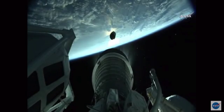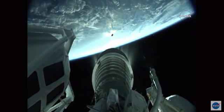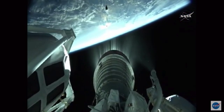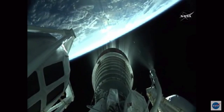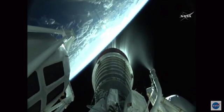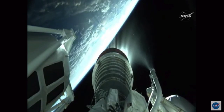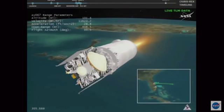Ignition and full thrust on the RL-10. Coming up on payload fairing jettison — everything continuing normally. The Centaur engine is producing 22,900 pounds of thrust and will burn for just over eight minutes. Body rates look very good and steering has been enabled. The payload fairing covering OSIRIS-REx has been jettisoned — everything continuing on the timeline. Current altitude for Centaur is 101 miles, downrange distance 471 miles, current velocity 12,589 miles per hour.